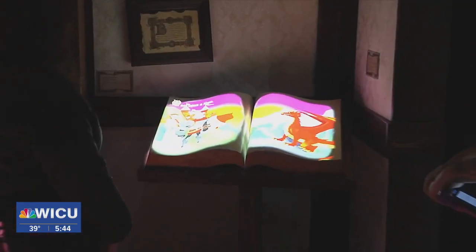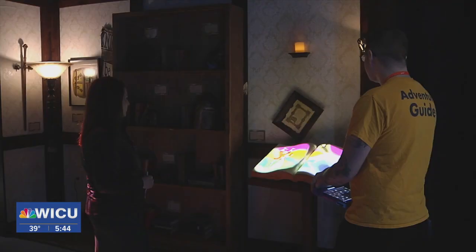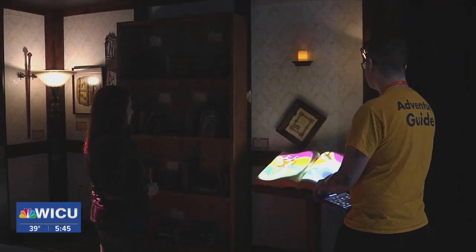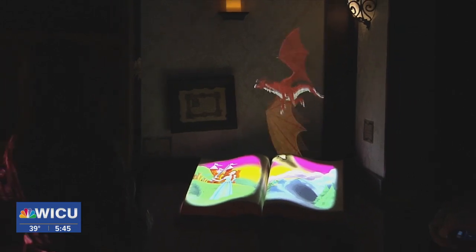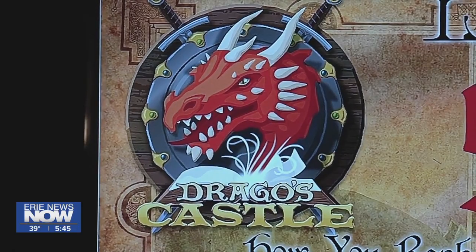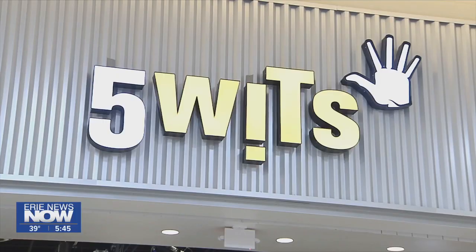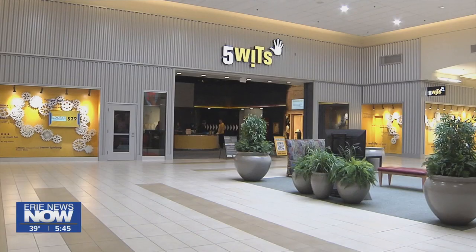It is interactive and very neat. Once upon a time when monsters were more than children's stories, a storybook comes to life. You can help catch the dragon that flies away and save a princess in the process. That's inside Drago's Castle — just one of the three immersive adventures at Five Wits, located inside the Mill Creek Mall.